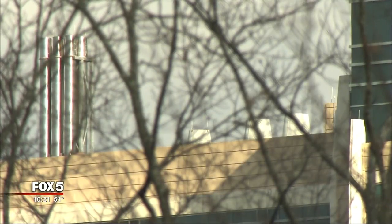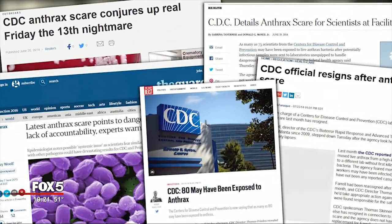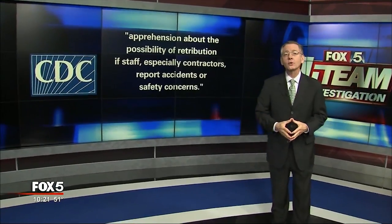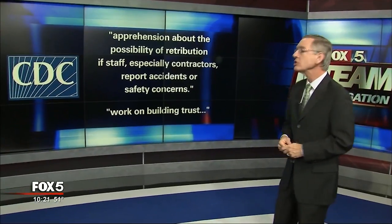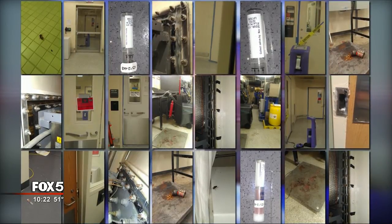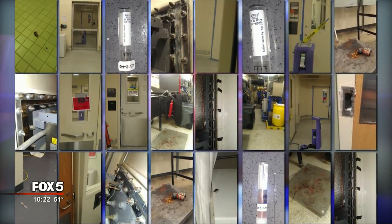The CDC has had to explain a string of embarrassing safety mishaps, including potentially exposing unprotected staff in Building 18 to live anthrax. Last October, an outside review of the CDC found apprehension about the possibility of retribution if staff — especially contractors — report accidents or safety concerns. If the CDC is in an active state of improving safety programs and they get a call offering images of great concern, and they say they're not interested in seeing them, that is an indicator the agency is not wanting to take steps forward to address safety concerns.